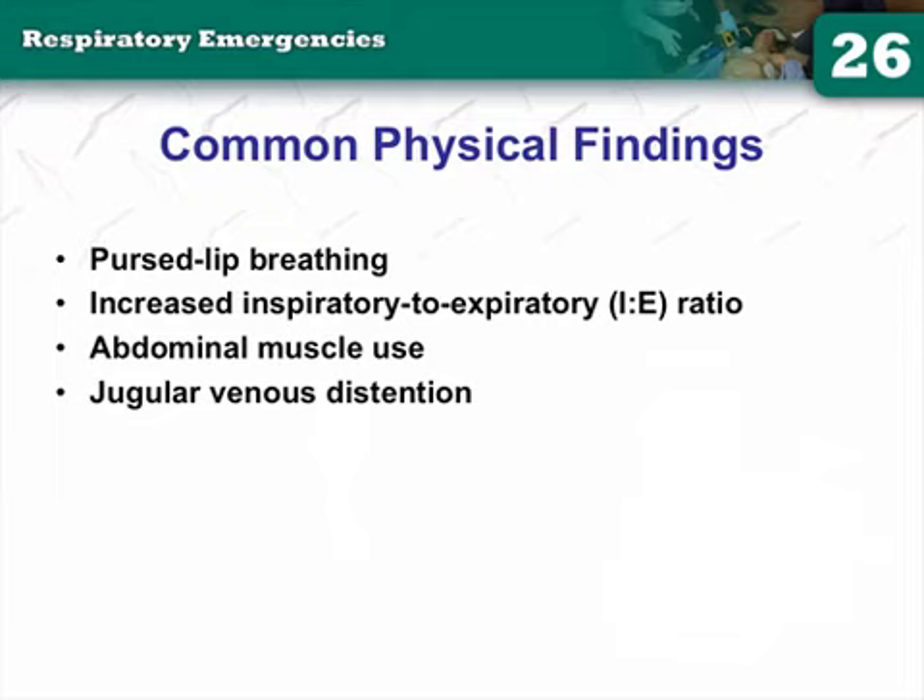Physical findings include pursed-lip breathing and increased I:E ratios due to prolonged expiratory phase. Look for accessory muscle use and JVD. A classic associated sign with COPD and lung disease patients is right heart failure, indicated by JVD.